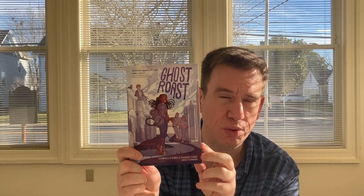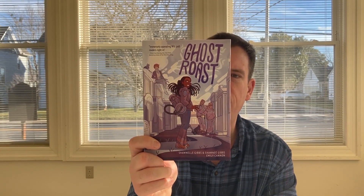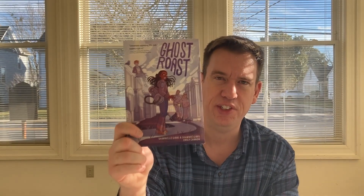Next, we have another graphic novel called Ghost Roast, from Chanel Gibbs and Shawnee Gibbs with Emily Cannon. How do you fit in when your dad is a ghost hunter and you're starting to see spirits too? That sounds really cool.